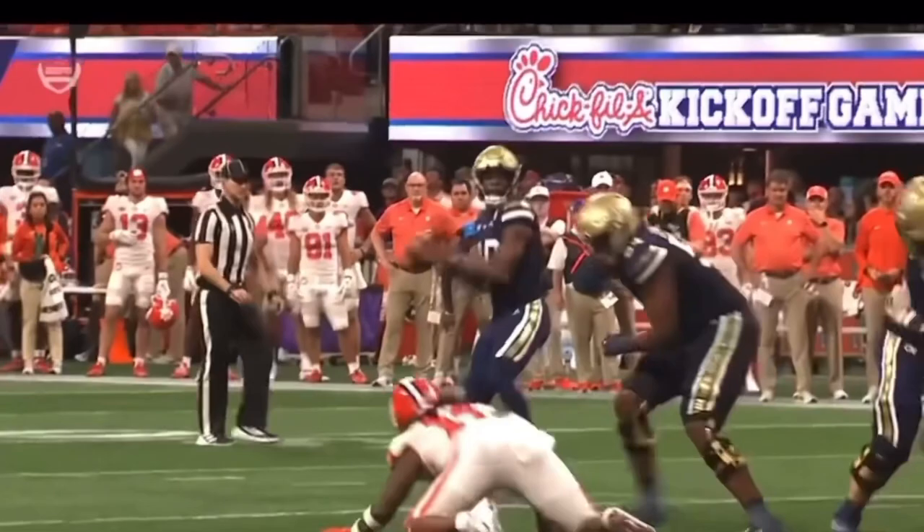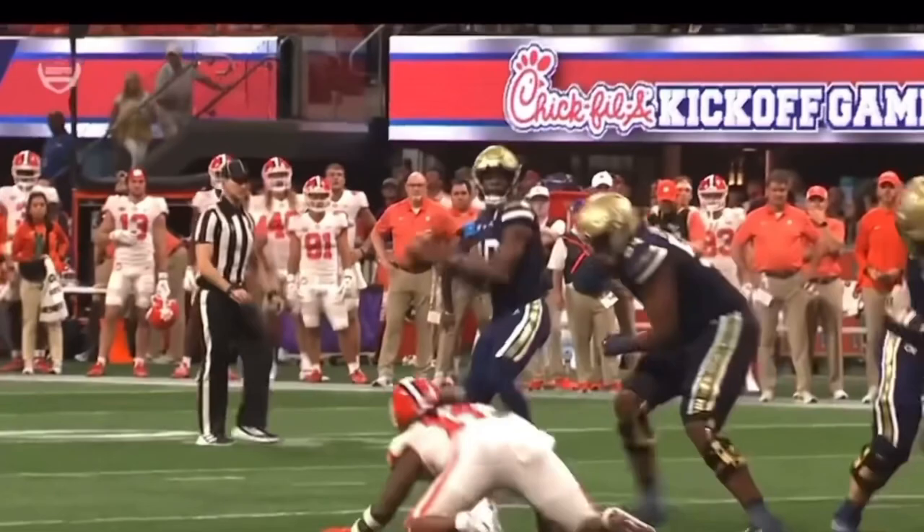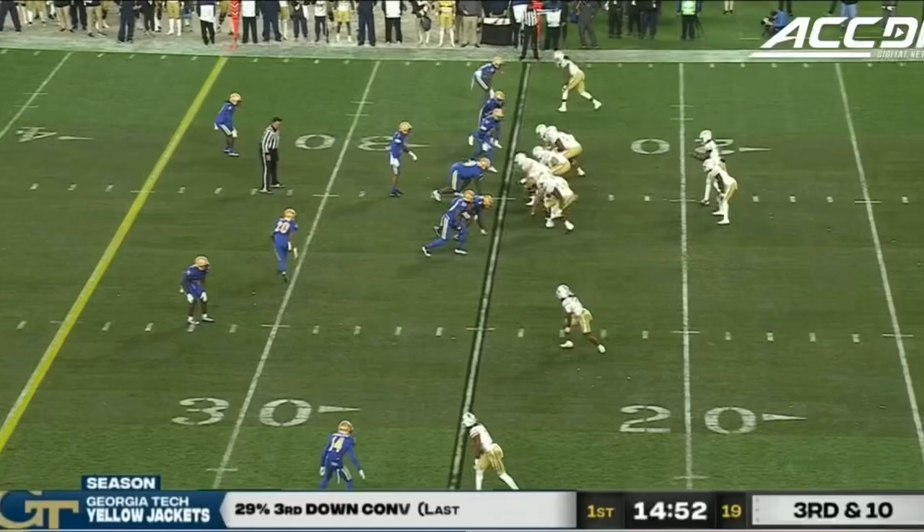6'7" wide receiver — put it up high, away from the defender, where only the wide receiver can make that play. Perfect placement on that football from Jeff Sims.